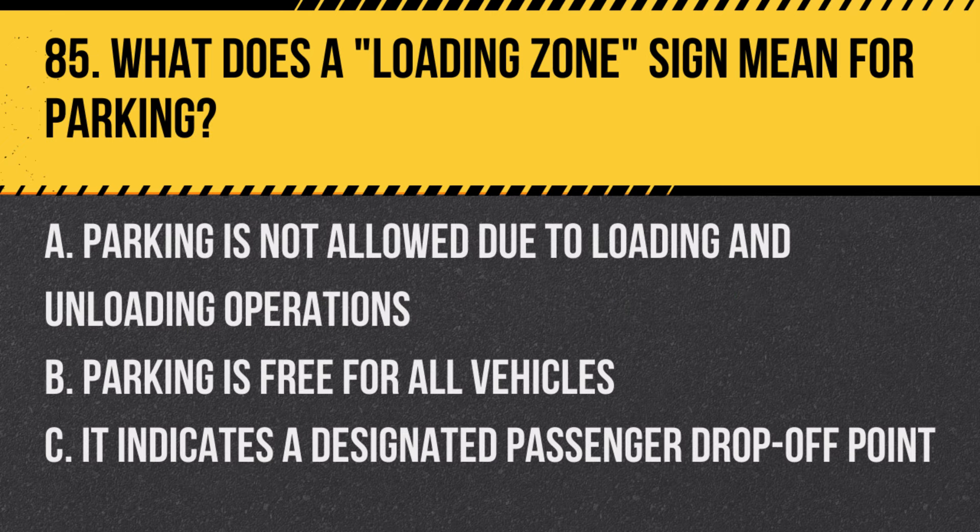Question 85: What does a loading zone sign mean for parking? A. Parking is not allowed due to loading and unloading operations. B. Parking is free for all vehicles. C. It indicates a designated passenger drop-off point. Answer: A. Parking is not allowed due to loading and unloading operations. This sign designates areas primarily for vehicle loading.